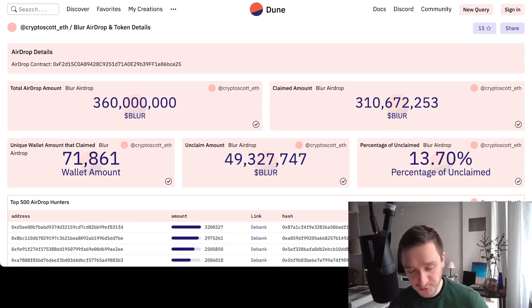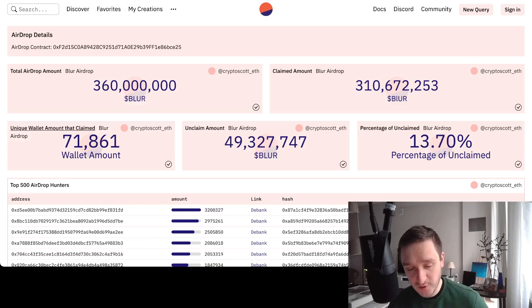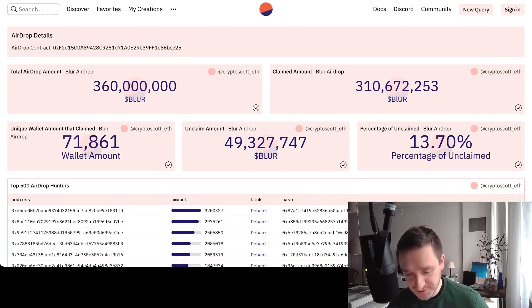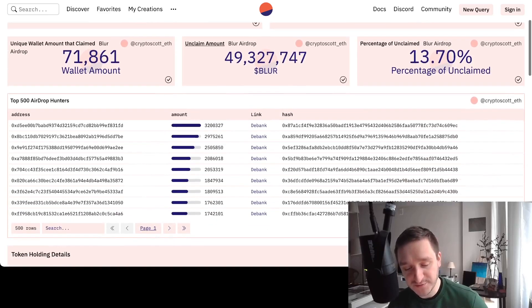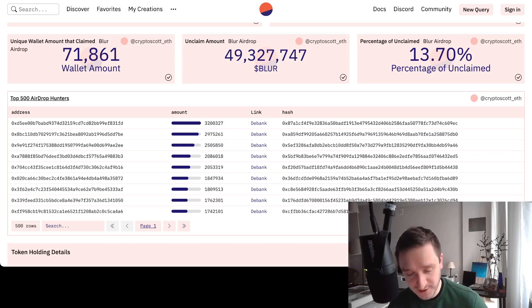You can go to Dune Analytics — I'll post the link in the description. There's a dashboard prepared by CryptoScott.eth that analyzes on-chain data showing how much people got from Blur. The top airdrop hunter got three million Blur tokens, which is around 2.5 to 2.7 million dollars. You can also find links to DeBank where every address is listed and you can analyze what they were doing.